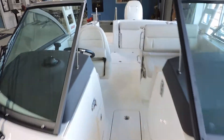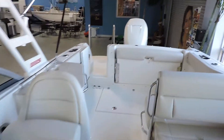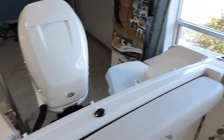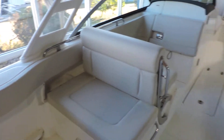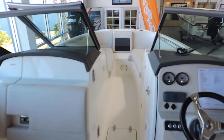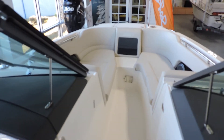The boat's located at MarineMax in Venice. Just a quick recap — 2018 23 Vantage. Feel free to give us a call. The number here at MarineMax in Venice is 941-485-3388. Thanks again for taking the time. We hope to see you soon.